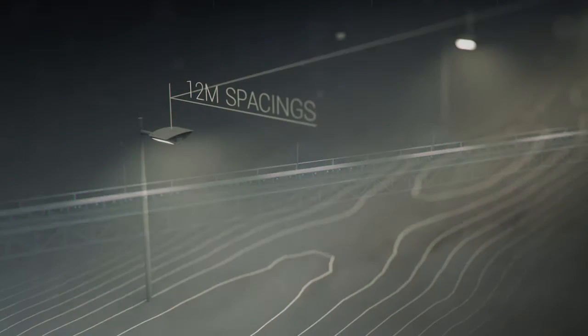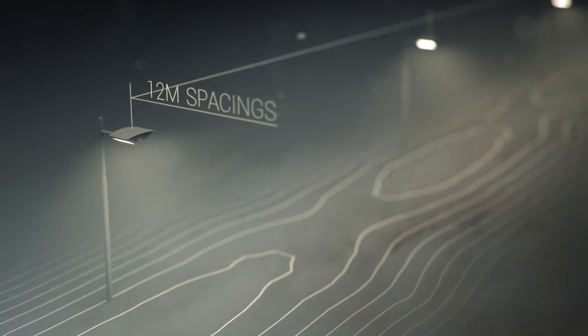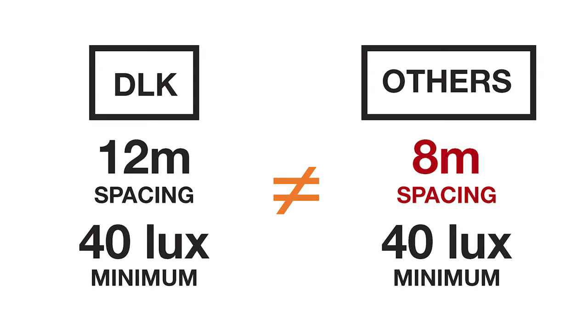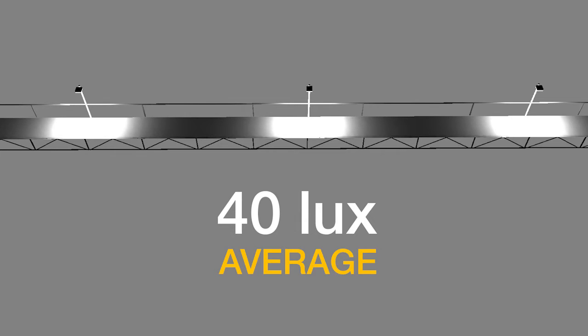We've basically raised the bar of the industry two years ago when the DLK was released. Most other lights can achieve a minimum of 40 lux based on 8-meter spacings, but when faced with the challenge to do it with 12 meters, they can only achieve a 40 lux average. There is a big difference between minimum and average. I could have a thousand lux under the first light and two lux further along and still achieve a high average — not only is this completely unusable, it is not what's required by the standard.